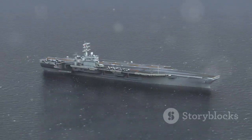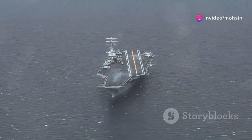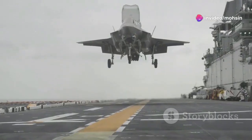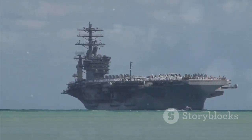So what exactly is an aircraft carrier? At its heart, it's a mobile air base — a sovereign piece of territory that can sail anywhere in international waters, bringing air power with it. Think about that: no need to ask permission for landing rights when you bring your own airport. A modern U.S. Navy Nimitz-class carrier, for instance, is about 1,092 feet long.